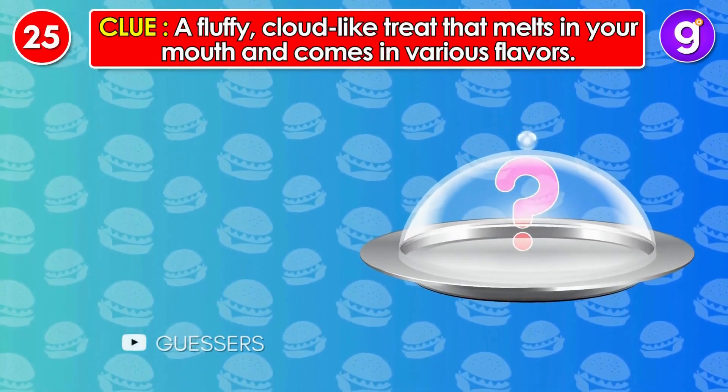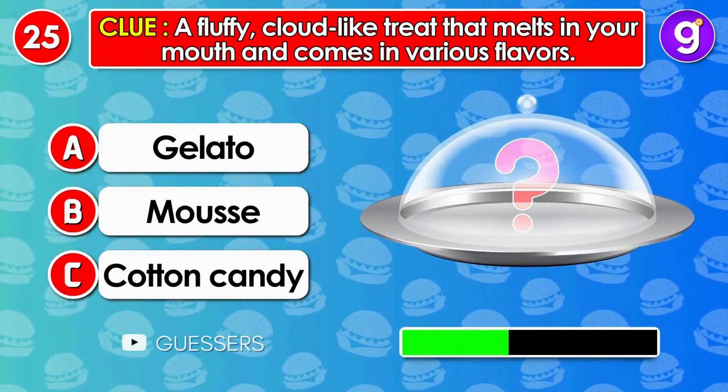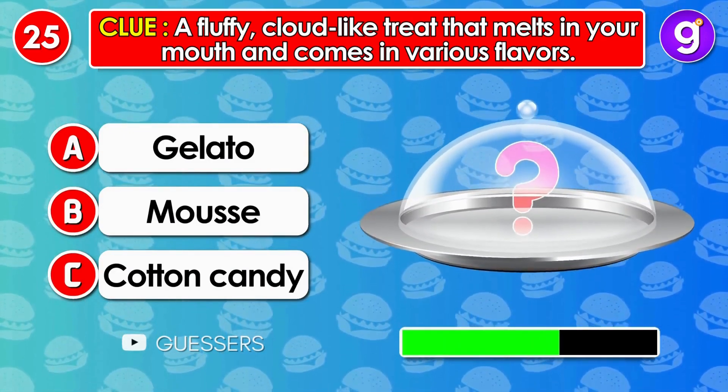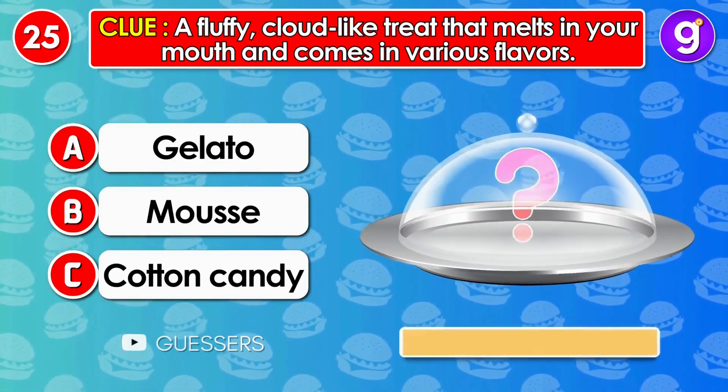Number 25. A fluffy, cloud-like treat that melts in your mouth and comes in various flavors. It's cotton candy.